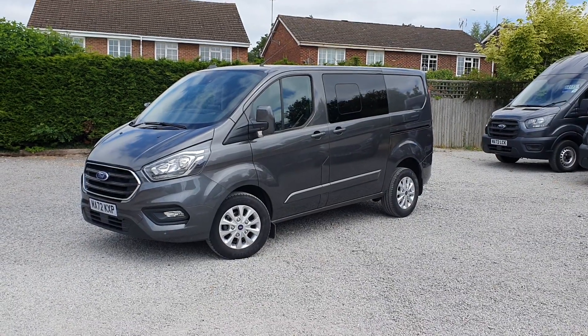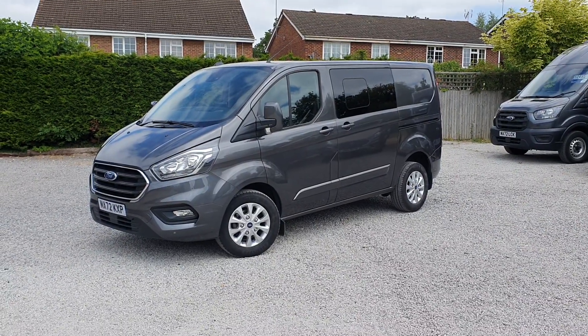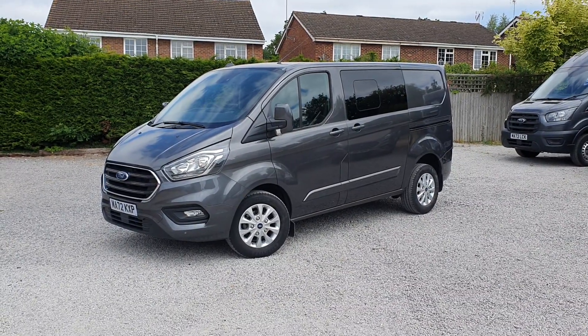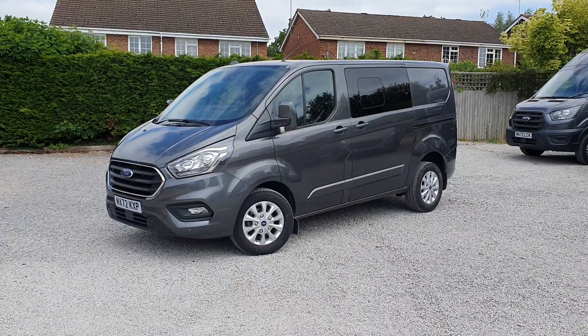Hi, I'm Jason. I'll walk you around this short wheelbase Transit Custom DCIV we have here today. For sale at Roywood Transits, we've got a Ford Transit Custom Limited Series L1 H1, short wheelbase, low roof. It's the DCIV — double cabin van — with six seats and load space at the back.